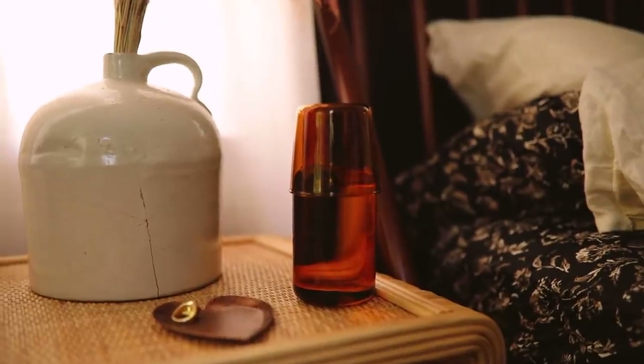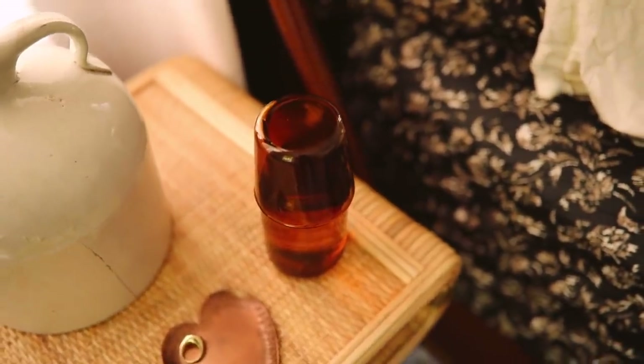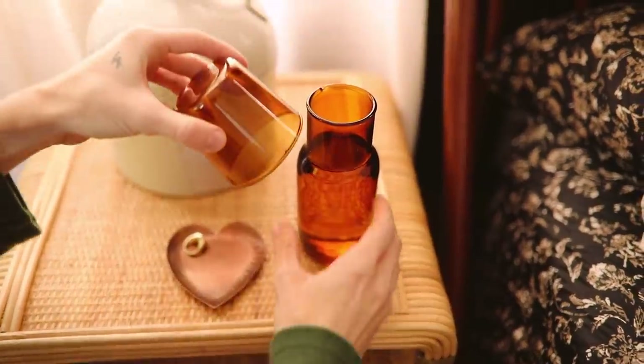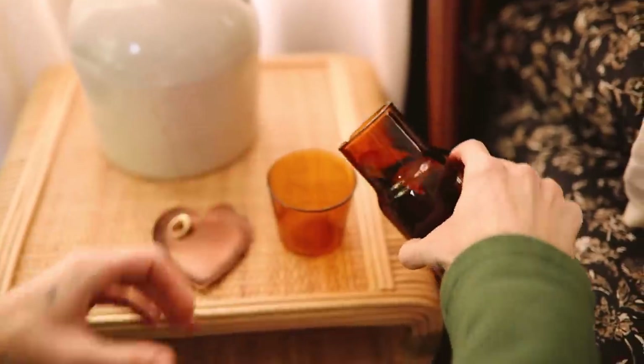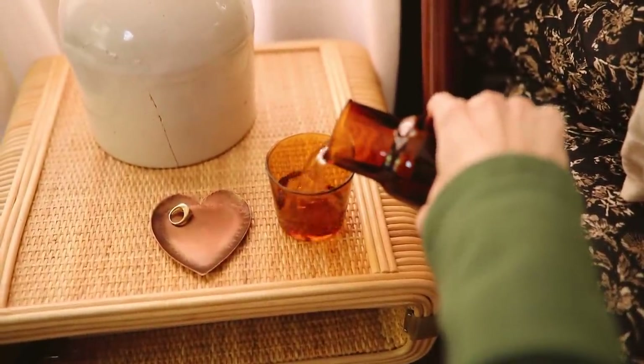The last item is a little bedside carafe — very simple and minimal. It is amber glass. You essentially fill up the base with water, and this is your little cup. You bring it to your bedside table at night, and if you wake up in the middle of the night, you pour yourself some water and you are good to go.